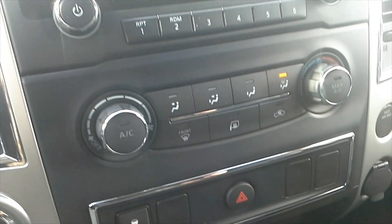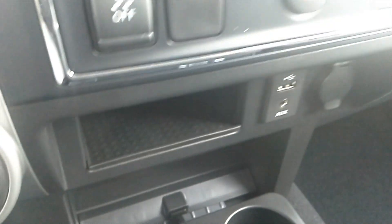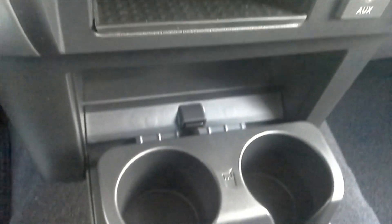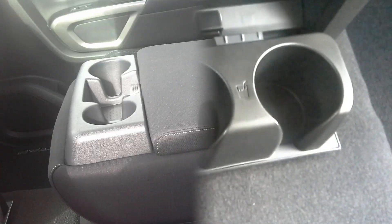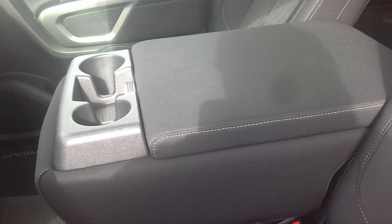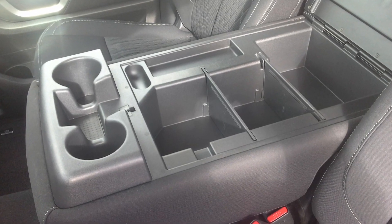The center stack includes the 5-inch color display, AM, FM and satellite radio, a USB port, a 12-volt charger, and adjustable twin cup holders. The center armrest opens to reveal a huge storage compartment with removable dividers.